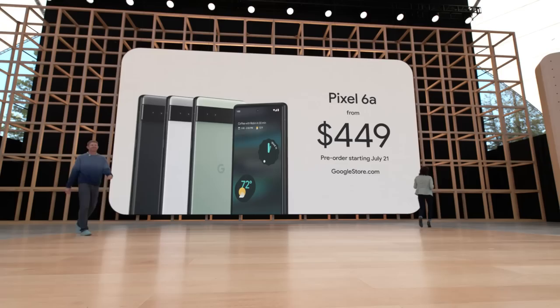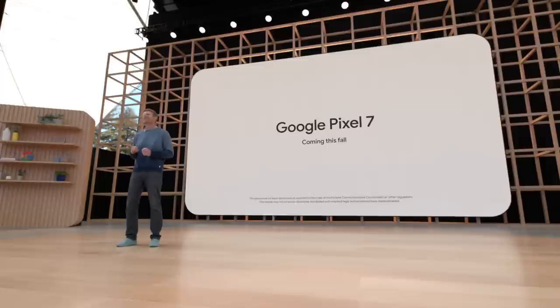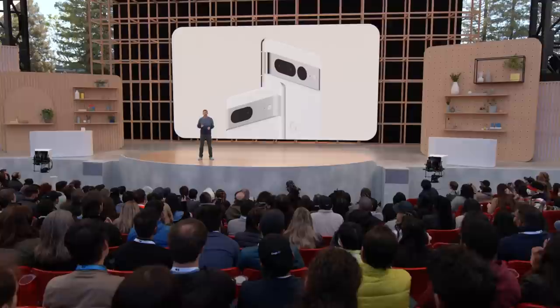Google prides itself on creating helpful technology for everyone, and with the A-Series the Google smartphone experience is available to more people. But for those who want the latest, greatest, and fastest, we're also working on our next generation Pixel 7 phones. Here's a first look at the Pixel 7 and Pixel 7 Pro. You can see that we've extended the aluminum finish to the entire camera bar for the next evolution of the Pixel design language. The housing and camera bar are made from a single piece of 100% recycled aluminum.